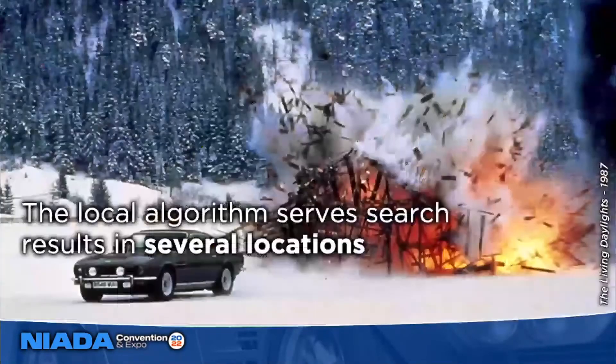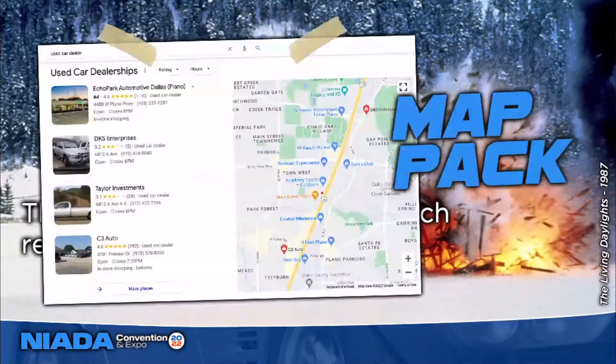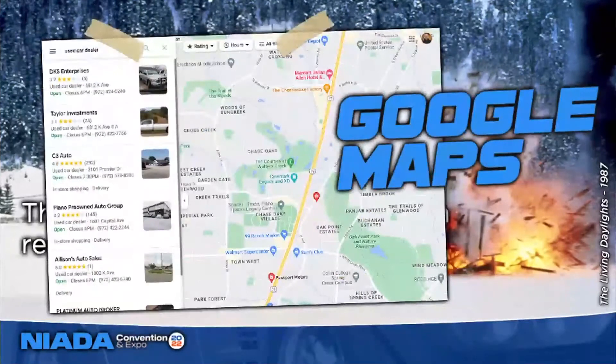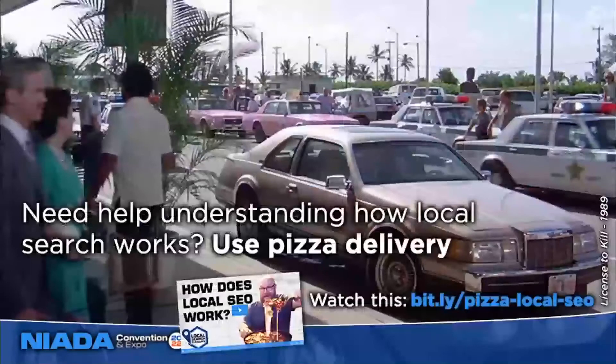The local algorithm powers search results in multiple places: the map pack, the local finder page when you click 'more places' below the top three results, Google Maps directly, and even the localized organic results below the map pack. I like to use pizza delivery as an easy example — if you type 'pizza delivery' at the dealership, you get a list of pizza spots nearby. But if you try the same search at home tonight, you'd get totally different results, because Google knows that search has local intent.